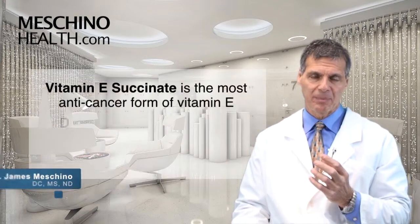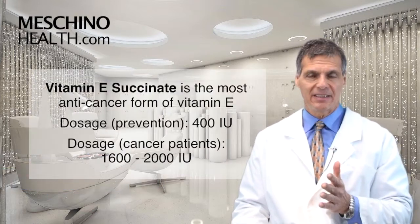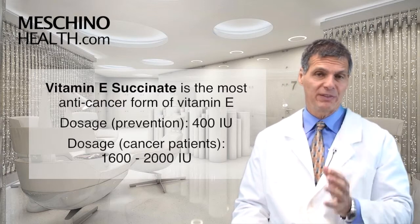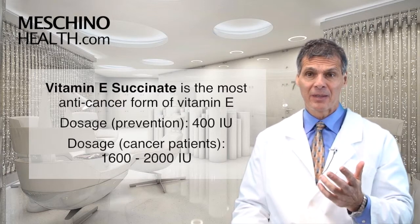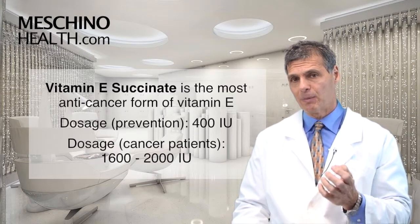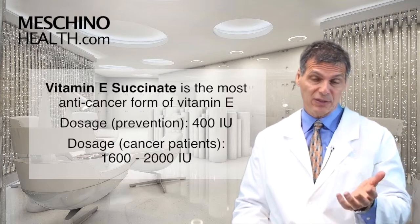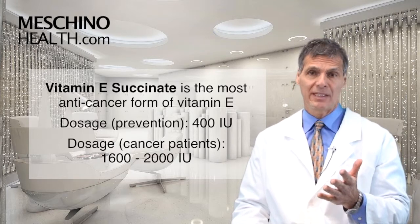It's not a well-known fact, but vitamin E succinate is the most anti-cancer form of vitamin E. The other forms of vitamin E just don't measure up. So vitamin E succinate should be the form of vitamin E in your multiple vitamin — I think, for prevention reasons, at a dose of 400 IUs a day.